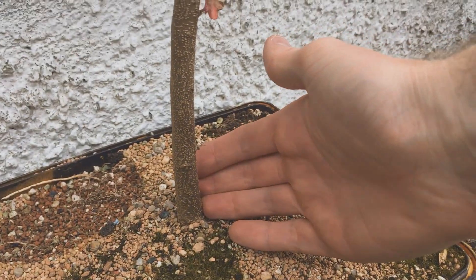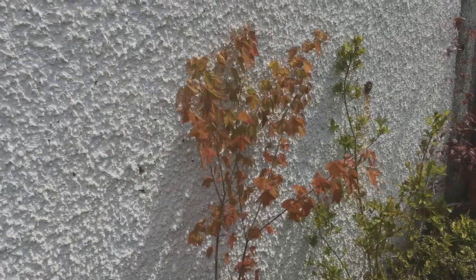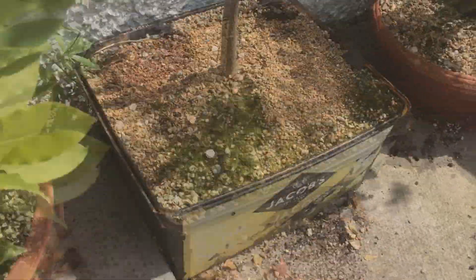I want more height and I want more thickness, and then when the time is right I'll chop it back. So not a lot going on with this tree at the minute — we just have to sit and wait for this one to do something. But that's fine; I think it'll be worth it in the long run.